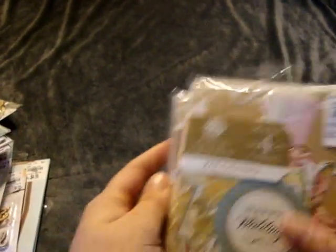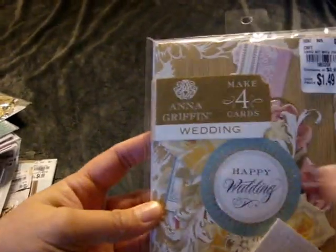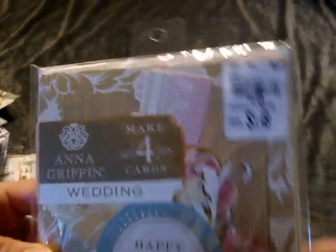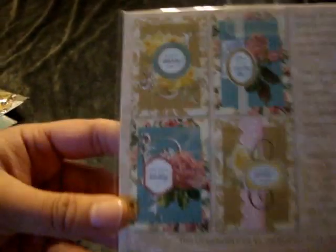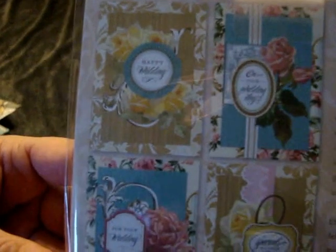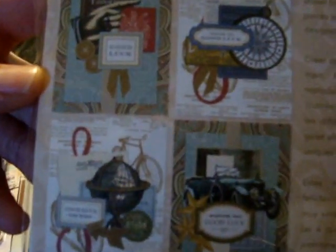I found some Anna Griffin card kits — you get to make four cards. This is the wedding set for only $1.49. There were examples of the cards you can make — two wedding cards and one that says Good Luck. Also $1.49 was another set. I was happy to find those.